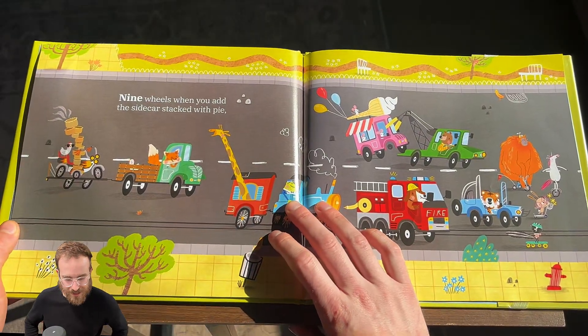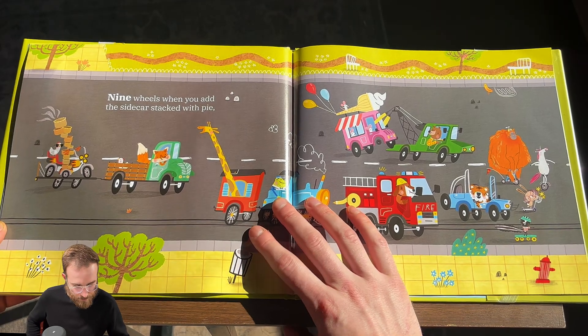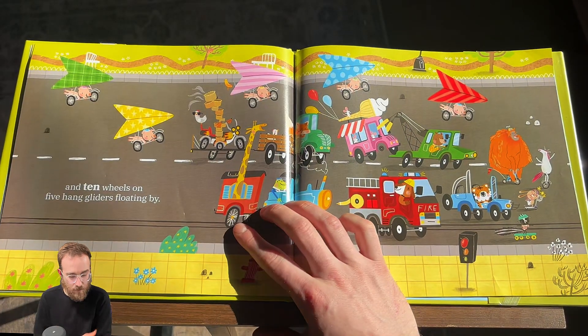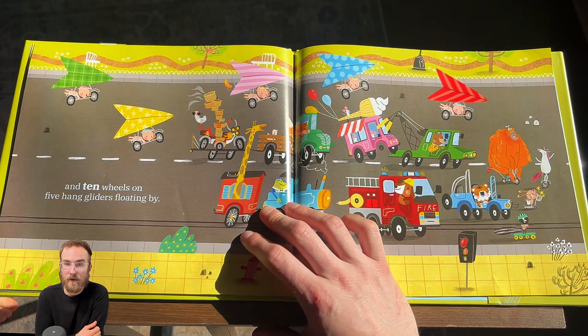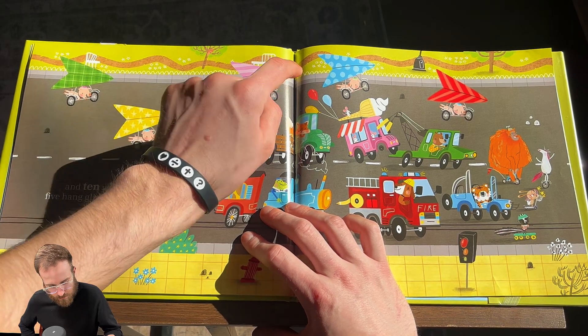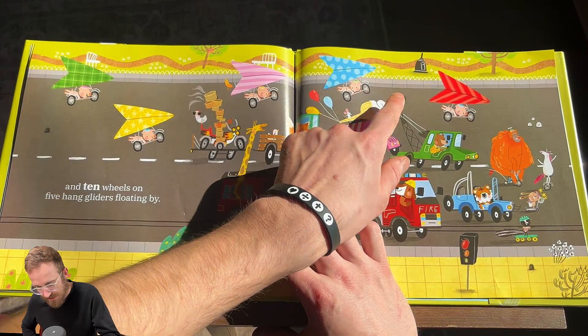Nine wheels when you add the sidecar stacked with pie. One. Two. Three. Four. Five. Six. Seven. Eight. Nine. Ten. Ten wheels on five hang gliders floating by. Hang gliders. One. Two. Three. Four. Five. Six. Seven. Eight. Nine. Ten.